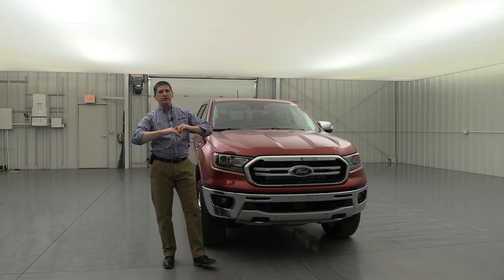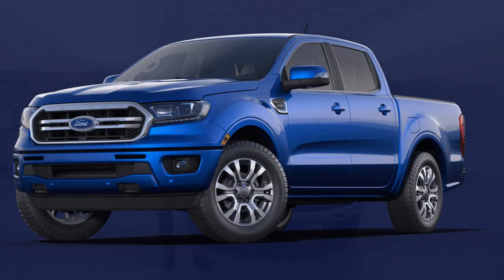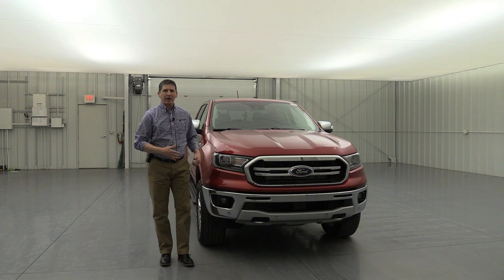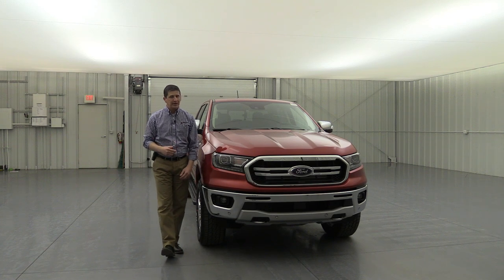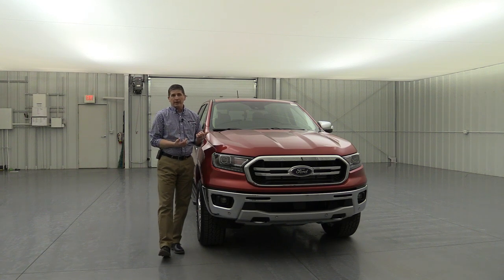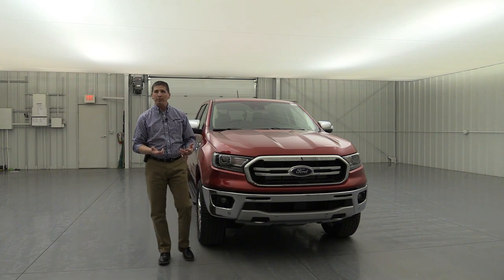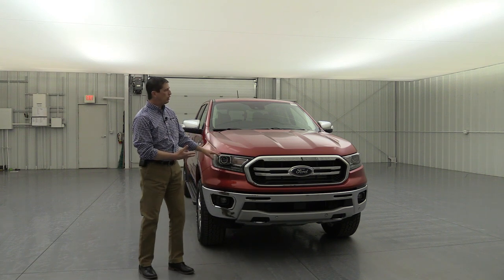This particular truck has the chrome package, so it looks a bit different from the stock standard Lariat which has body-colored bumpers. The front sensing system is standard equipment on all Lariat Rangers — sensors alert you as you pull up if you get too close to anything, and they're used for the front collision warning system. Tow hooks on the front will be black on standard equipment.